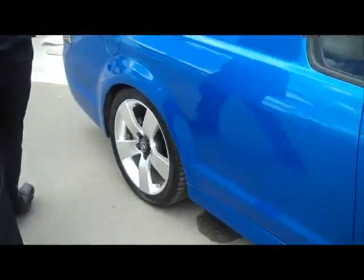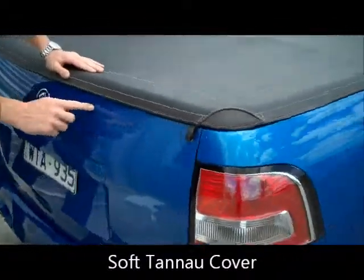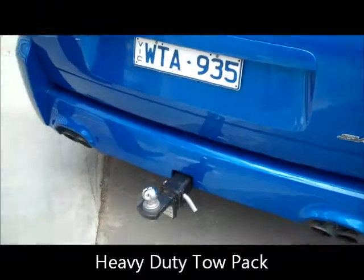If you come around, you can see it's got the soft tonneau cover. And there have been a couple of light scratches up the top — but when they put it on, they'll obviously scratch the ute. Your heavy-duty tow pack. And you can see your exhaust tips there.